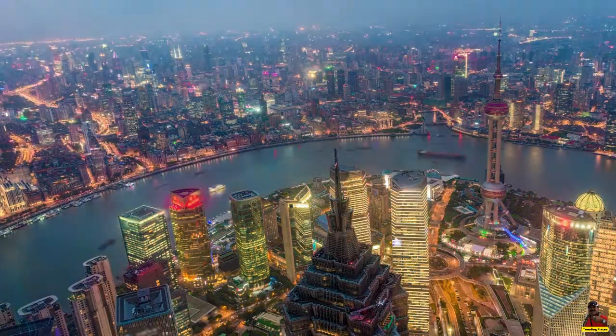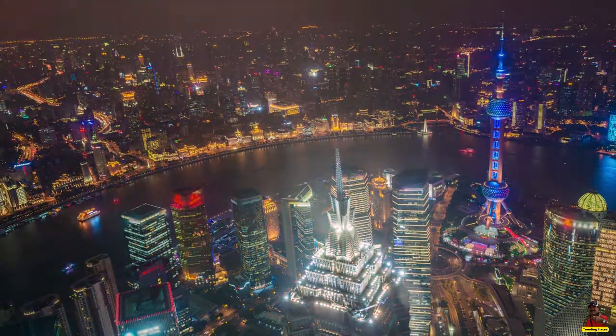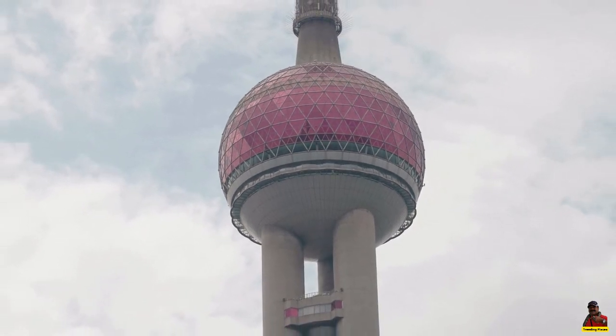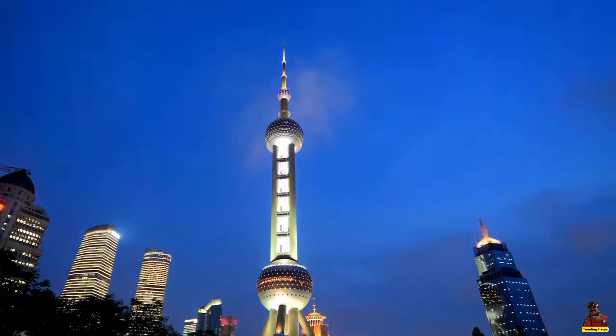There are also exhibition spaces and a small shopping center in the tower. Between the two huge spheres lies a 20-room hotel called the Space Hotel. Visitors ride in double-decker elevators that can hold up to 50 people and travel at a speed of seven meters per second up and down the Oriental Pearl Tower.